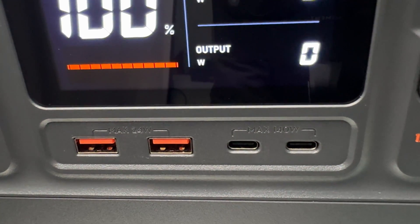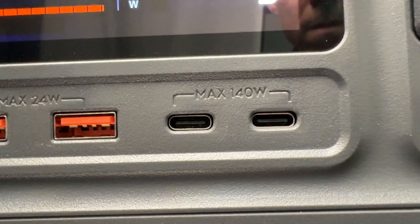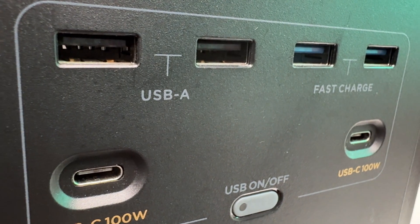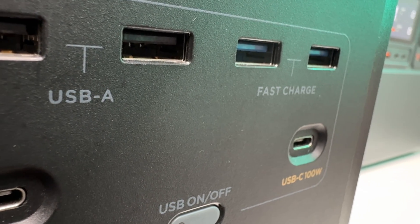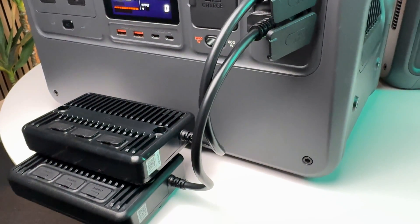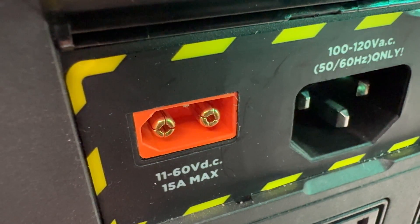The Power 1000 has a pair of USB-C ports supporting Power Delivery 3.1 up to 140 watts of output per port, while the Delta 2 only supports Power Delivery 3.0 at 100 watts. Neither supports recharging via USB-C. The EcoFlow has two extra USB-A ports if that matters to you. The DJI's solar charger can support 800 watts by connecting a pair of solar modules to each SDC port, while the EcoFlow supports 500 watts max with its built-in MPPT port.